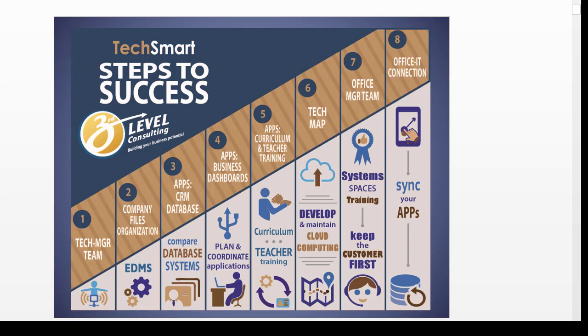So today, there are at least eight steps along the TechSmart Success formula, starting off with your technology manager or technology team, the way your company files and organization is set up, and the apps that you use — steps three, four, and five — your CRM, the customer relationship database, your business dashboards, and your curriculum and teacher training, among other apps.